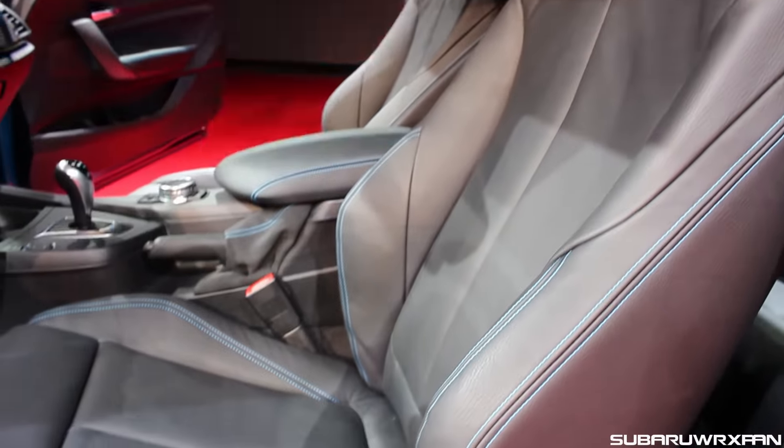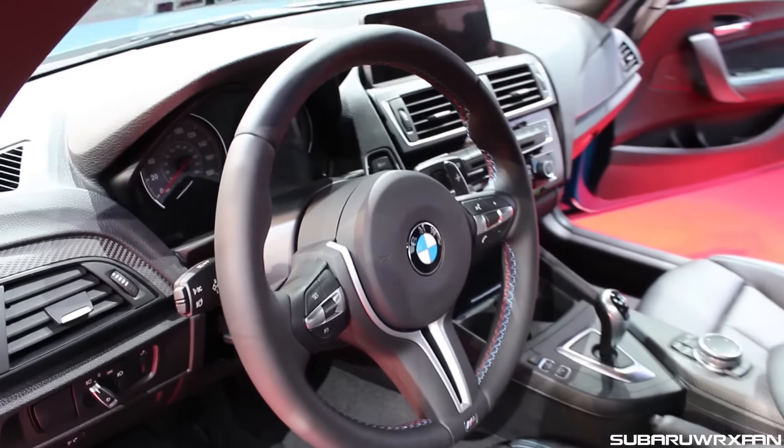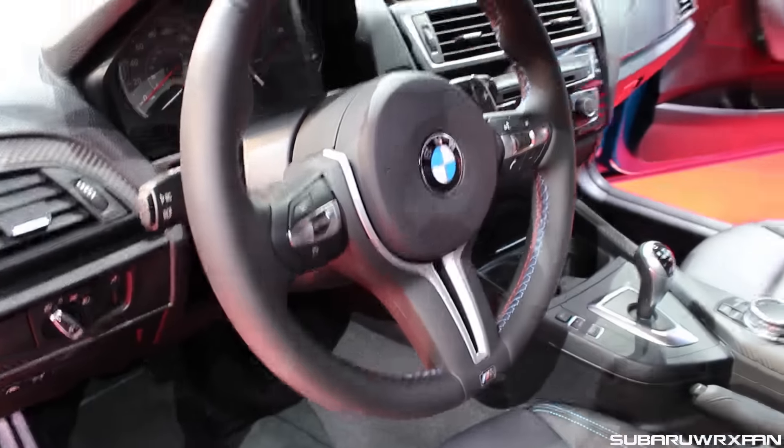Got the great M seats here, checking out the interior. They are definitely deeper than the M235i seat bolstering — I felt that they helped me in a little bit better here.